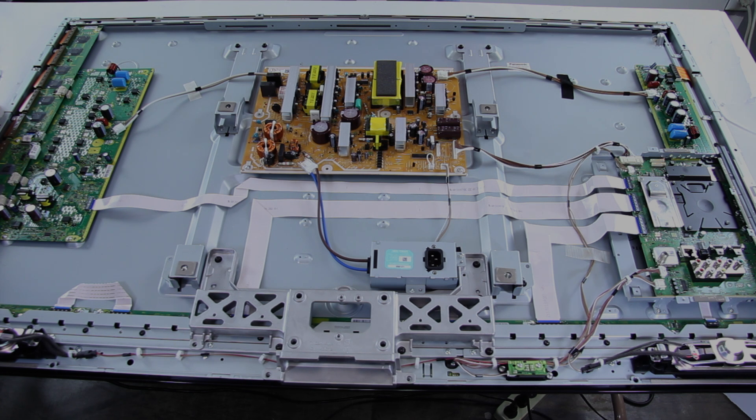Again, these are the following models that this video will work for. Please remember if you have a question to comment below the video in the comment section. Please include your TV model number, the symptoms that your TV is showing, and any other details that you think will be necessary for us to identify a replacement part for you.